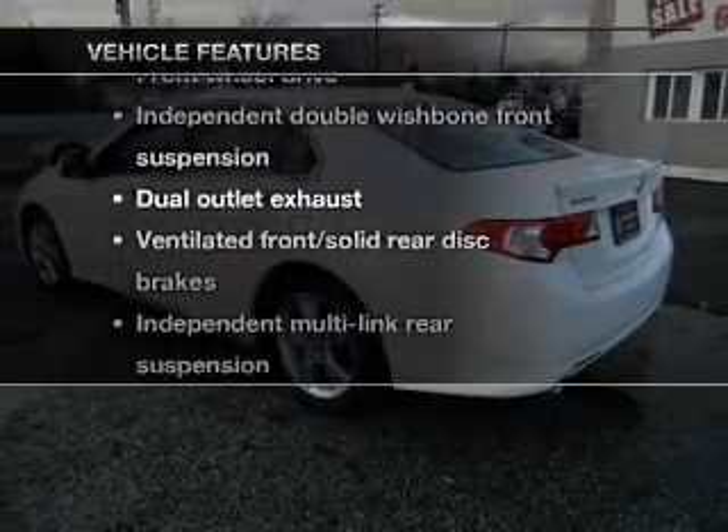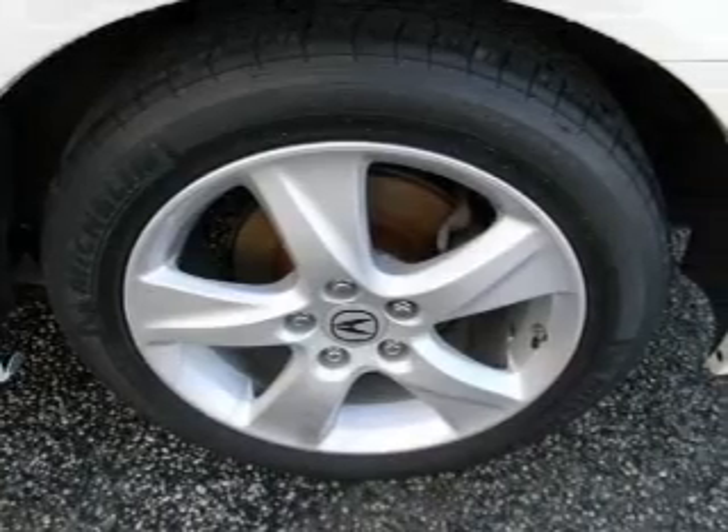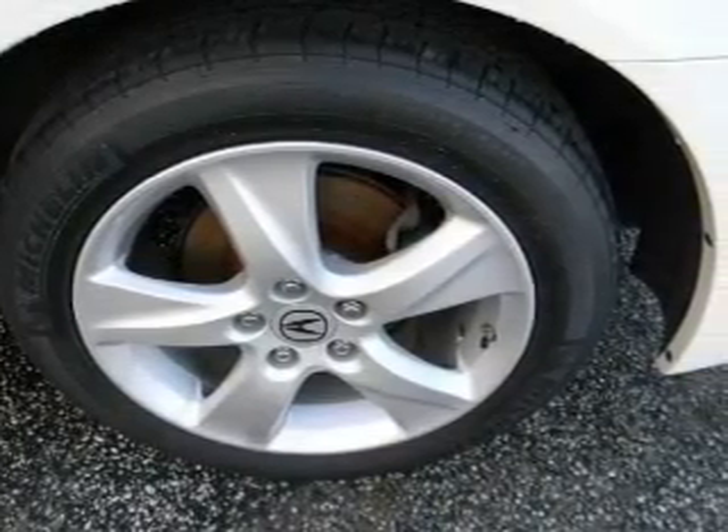Let's enjoy these notable features that are included in this vehicle: power door locks, power windows, cruise control, and power steering.